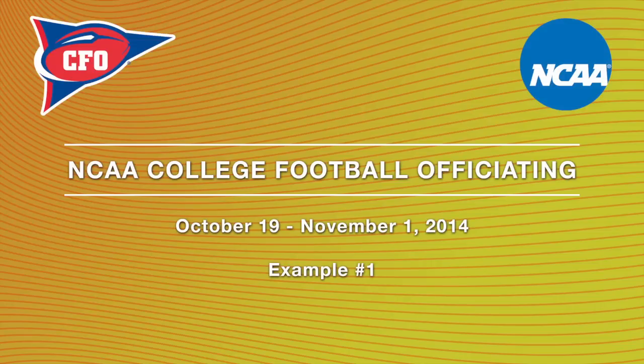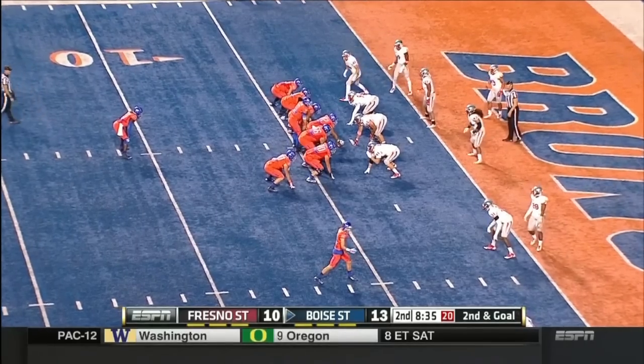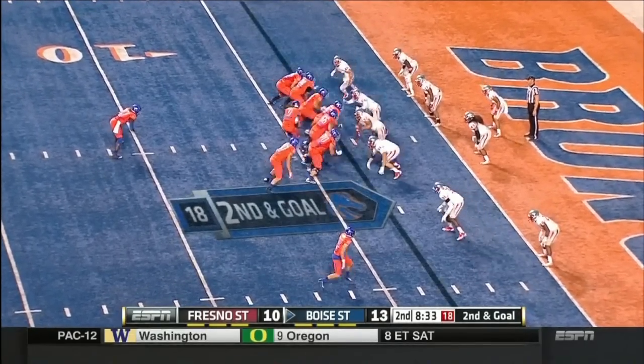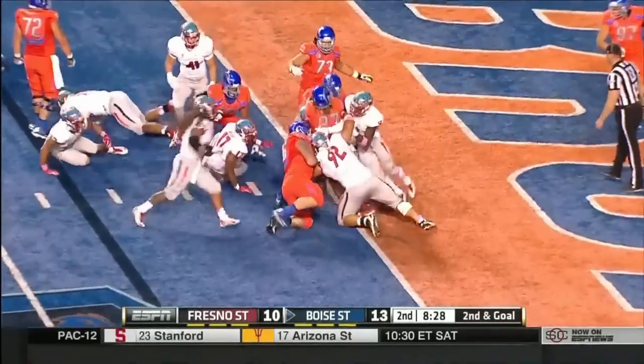This first play is an interesting one near the goal line, where the ball carrier reaches the ball across the plane of the goal line, and it's taken out of his hands by a teammate. This is legal because once the ball crosses the plane of the goal line, it's dead.